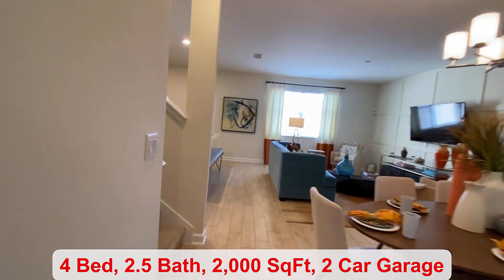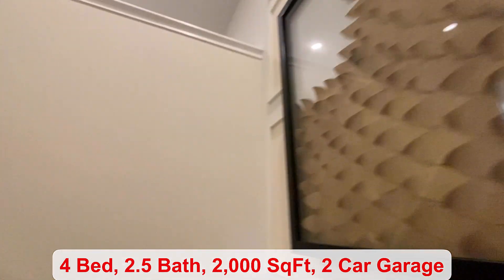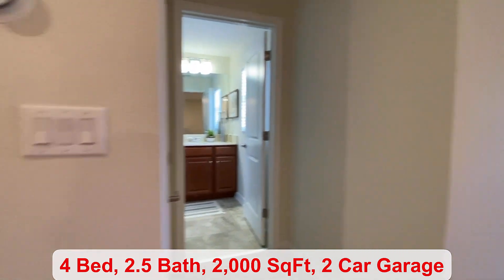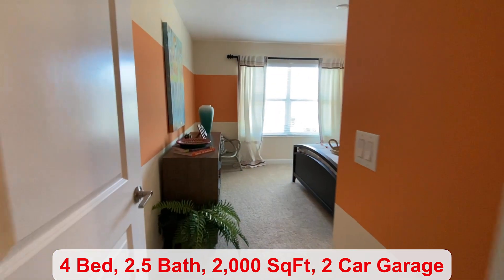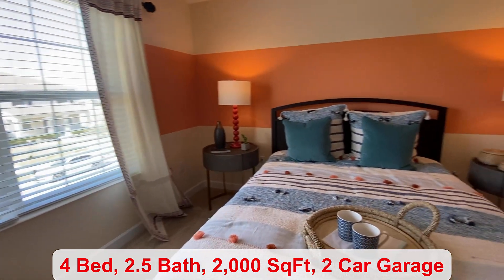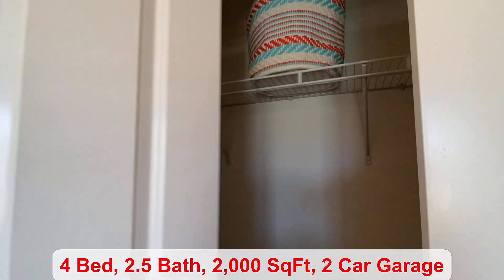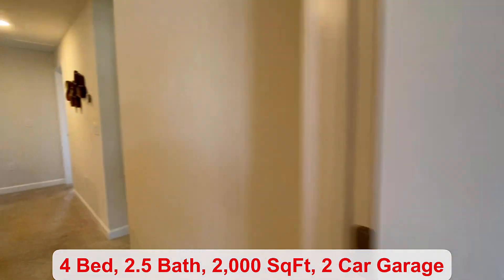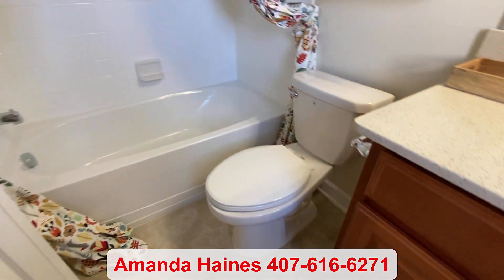The remaining three bedrooms are located on the second floor. This community is located in a great location — you're not far from downtown Winter Garden. I believe they call this space the tech area at the top of the stairs. You come into your second bedroom, which is very spacious, with a closet. I don't think I mentioned it, but full lawn maintenance is included. Over here is a full-size bathroom where you have both your tub and shower.